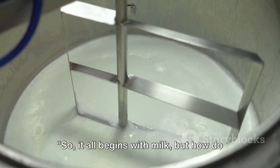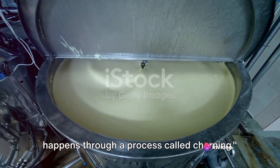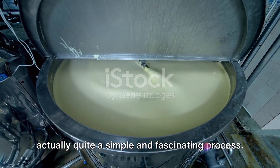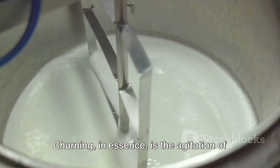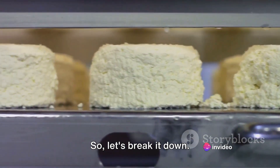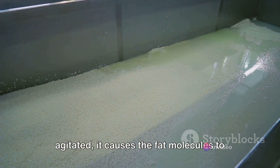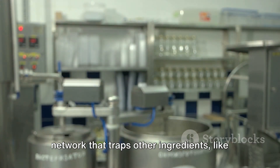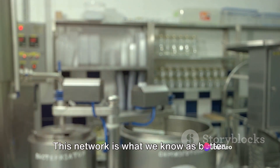So it all begins with milk. But how do we get from milk to butter? The transformation happens through a process called churning. Churning, in essence, is the agitation of cream, which separates the butter fat from the buttermilk. When cream, which is high in fat, is agitated, it causes the fat molecules to stick together. As they clump together, they form a network that traps other ingredients like water and air. This network is what we know as butter.